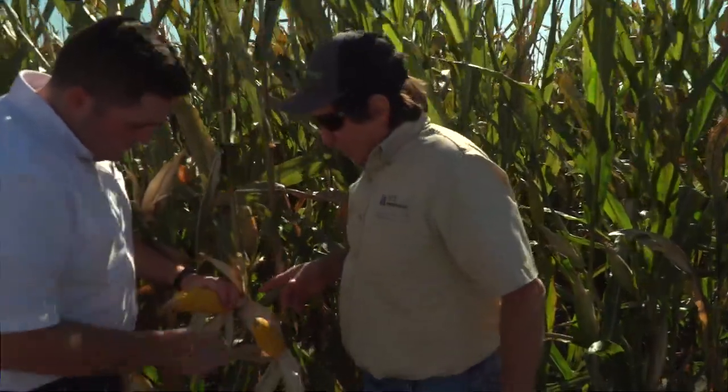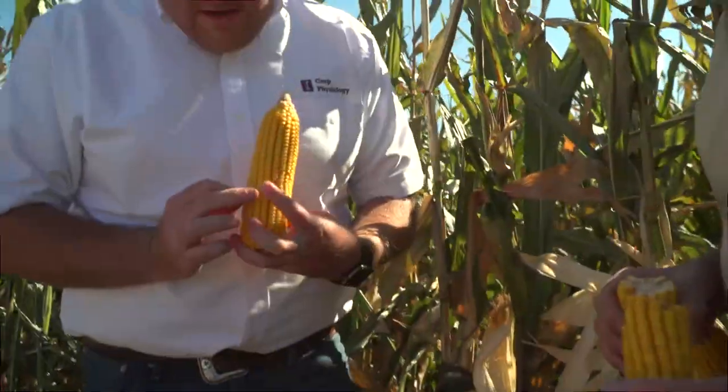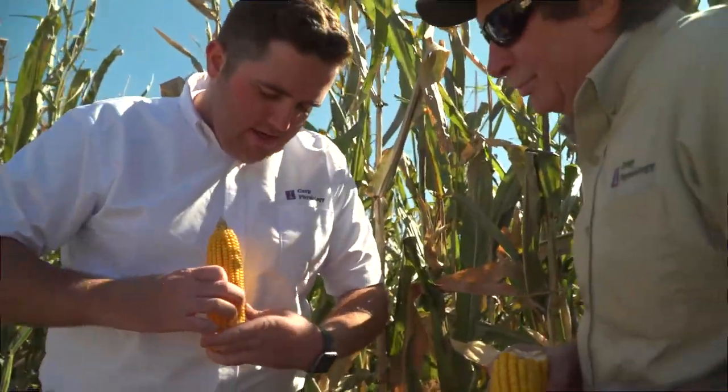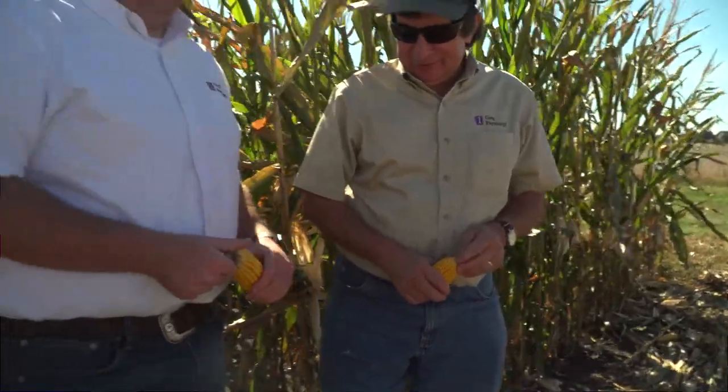If you don't have enough nitrogen right from the very beginning, your yield potential is limited. That's not the best way environmentally to use nitrogen — putting it all on at planting leaves some of it subject to loss. So what we're trying to do is take advantage of some new technologies that allow us to position nitrogen closer to the crop row.